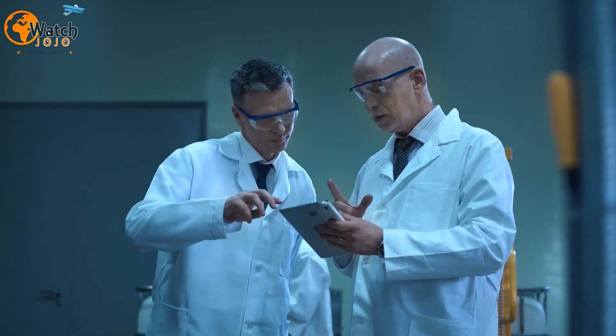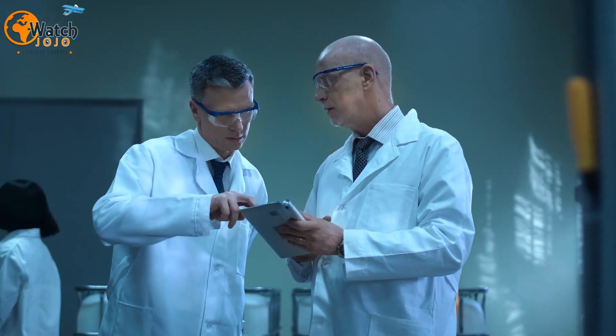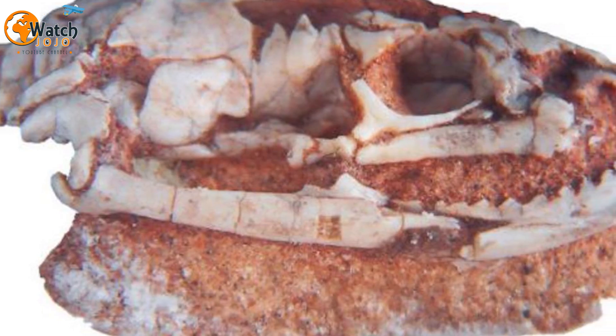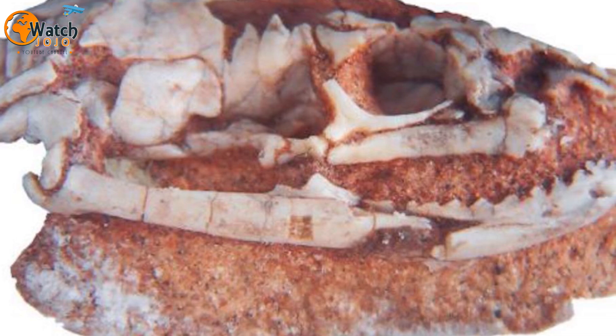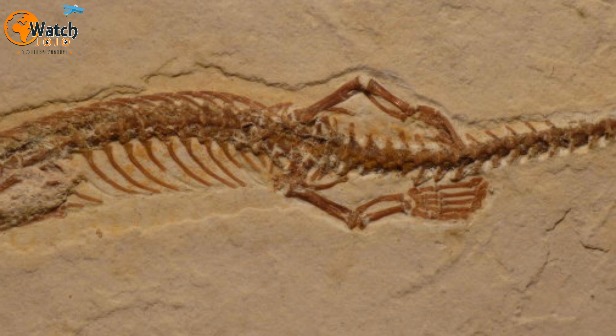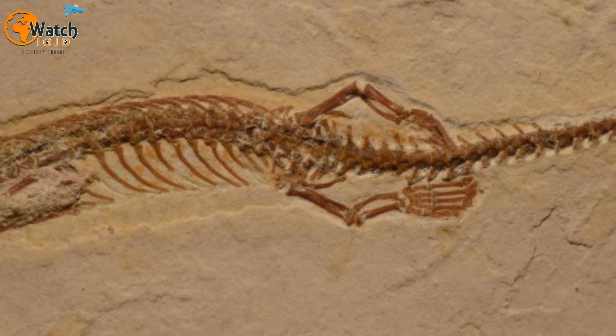It's not every day that aspiring scientists stumble upon something groundbreaking, but it happens. In February 2013, Fernando Garberoglio, then still an undergraduate paleontology student from the University of Buenos Aires, found a 95-million-year-old skull of an ancient snake. Even more impressive, the artifact was a full 3D snake skull in extremely well-preserved condition.